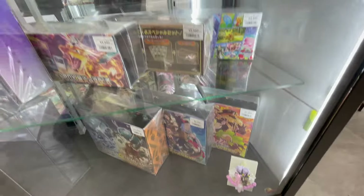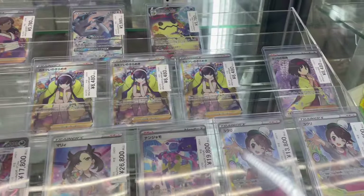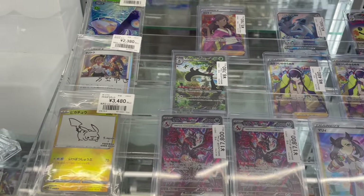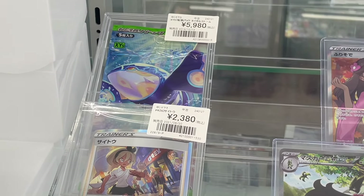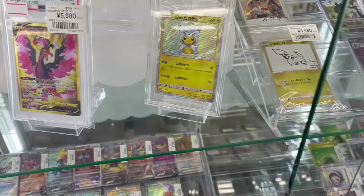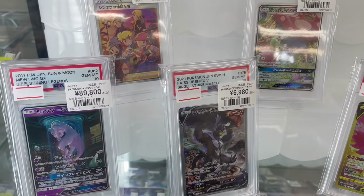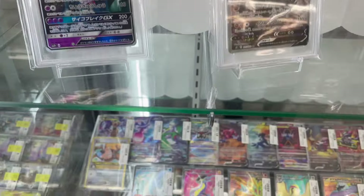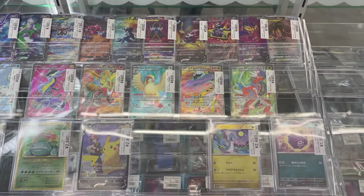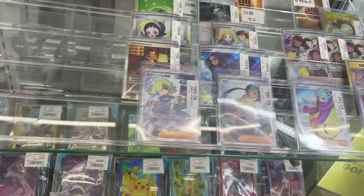They have a few more boxes in another showcase — we'll get there in a minute. Meanwhile, we have some nice singles alongside a booster pack that seems to feel very lonely. It's an X and Y Tidal Storm booster pack, where you get a chance to pull a very nice Kyogre EX or this God of War EX. Then we pass by a few graded cards, and we also have a few more secret rares and secret illustration rares. Nothing very fancy, so let's move on.